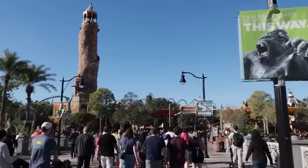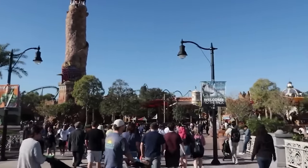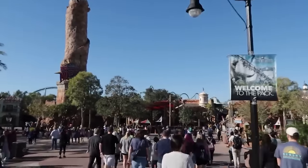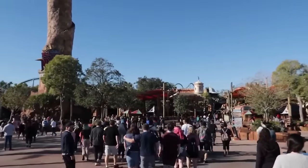As we head into Islands of Adventure, for early park admission at this park you will have the Wizarding World of Harry Potter open, including Hagrid's Motorbike Adventure, and VelociCoaster is also usually open for early park admission.